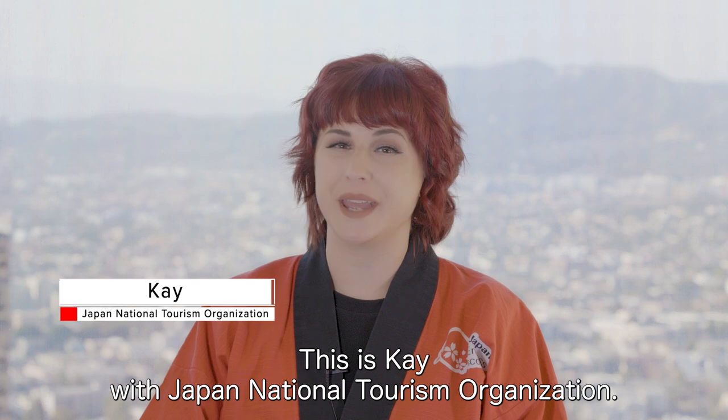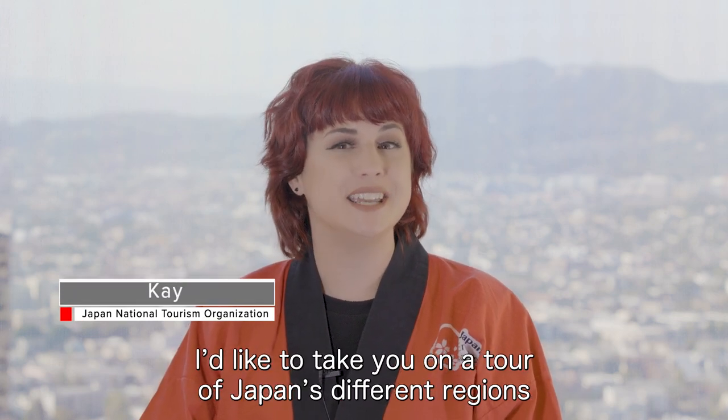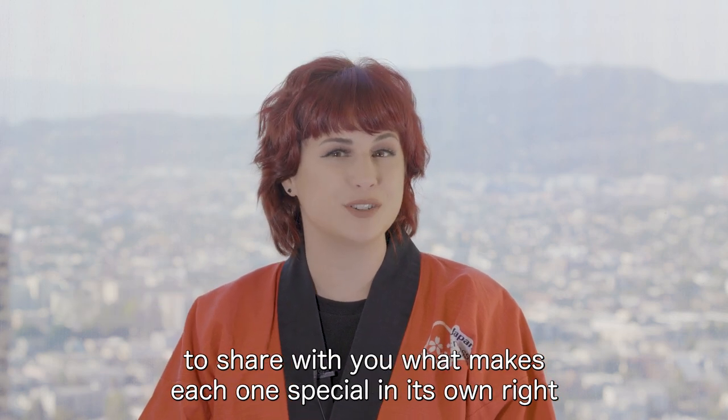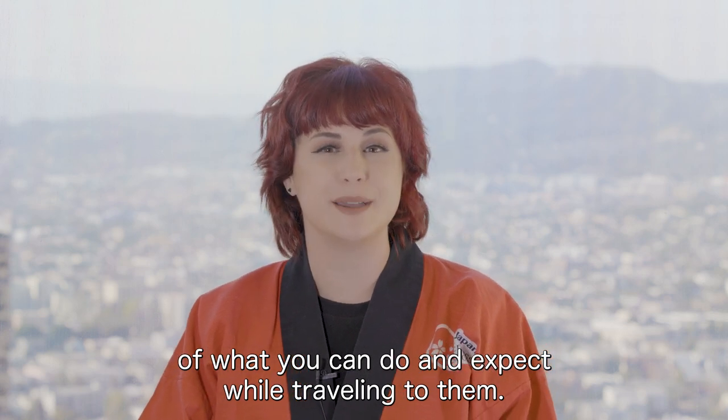Hello everyone, this is Kei with Japan National Tourism Organization. In this video series, I'd like to take you on a tour of Japan's different regions to share with you what makes each one special in its own right and to give you an idea of what you can do and expect while traveling to them.